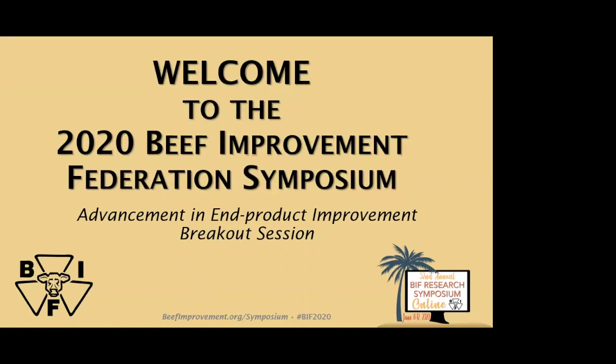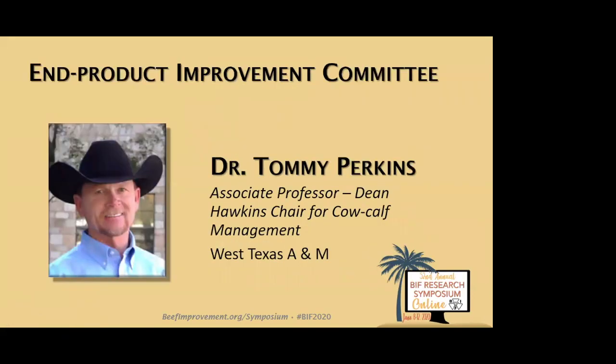Our first breakout session will be the in-product improvement committees, a session called Advancement in Product. That committee is actually chaired by Dr. Tommy Perkins. Dr. Perkins has been engaged in BIF activities for a long time, and currently serves as associate professor and the Dean Hawkins Chair for cow-calf management at West Texas A&M. We're delighted to have Tommy on board to chair the session today, and I'll give him remote control here.